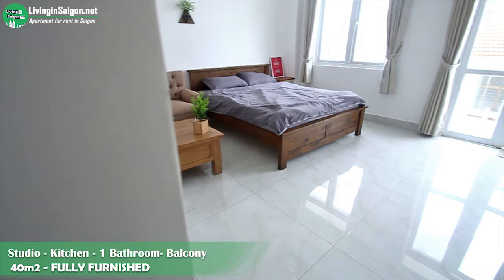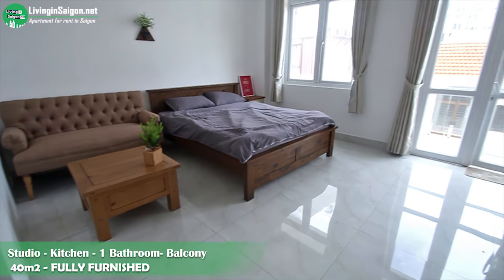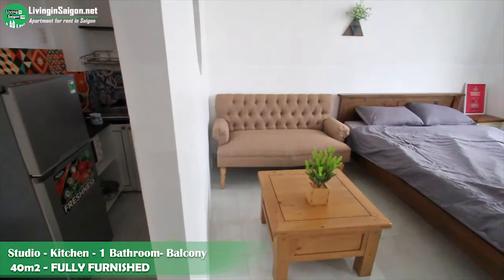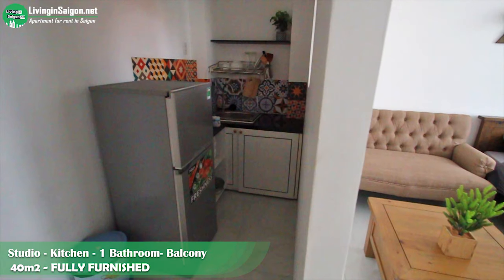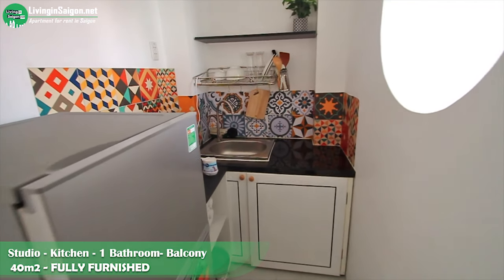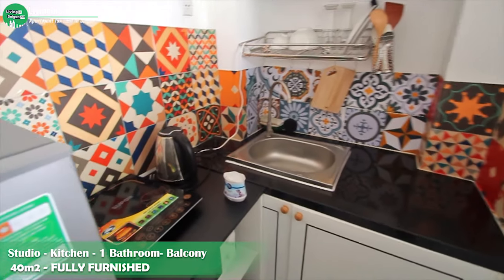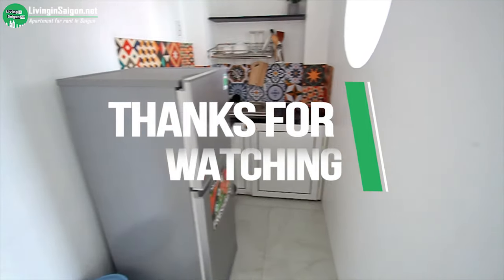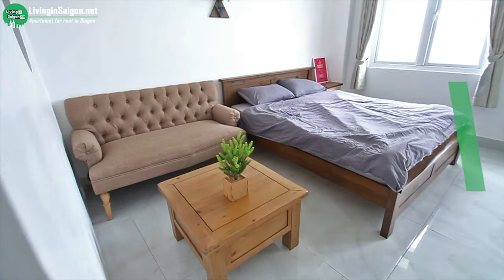This room also has a small kitchen. It's small, but it has enough stuff for you to cook your meals. Thank you for watching. I'm David.